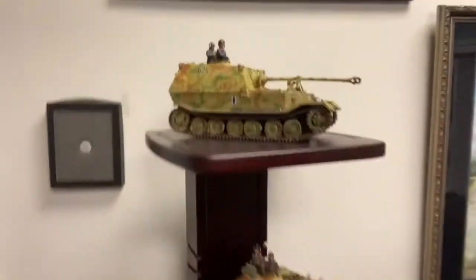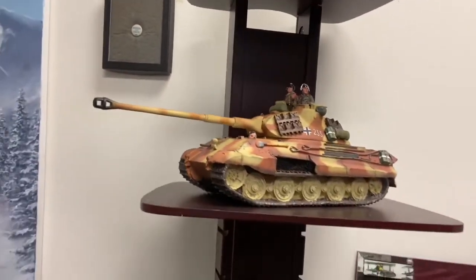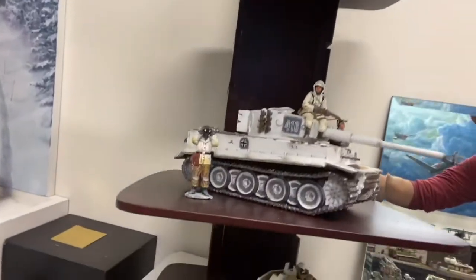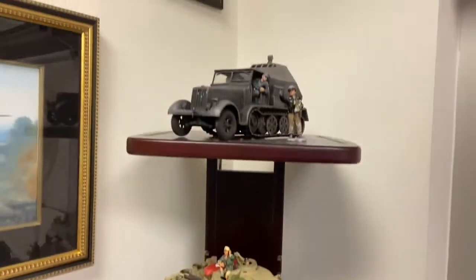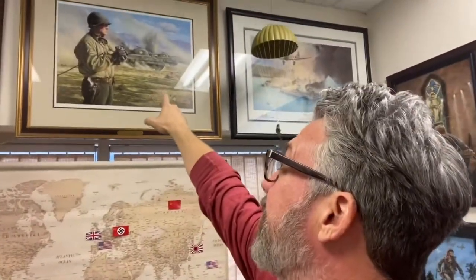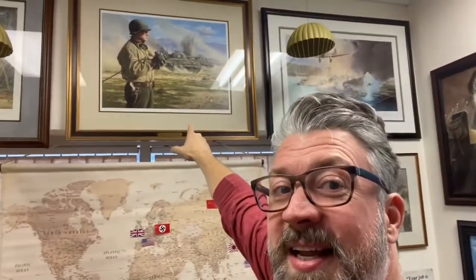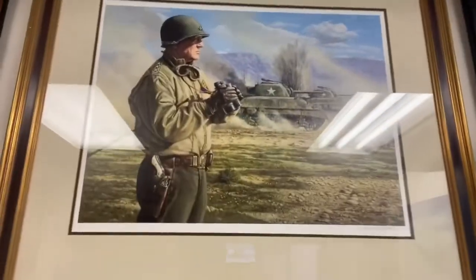We've got some really cool German tank selection here — Panzers, Tigers, Afrika Korps, and some in the Ardennes. These are great pieces by Robert Taylor and Michael Gnatic, who was a Marine. And look at that painting — the great American general, George Patton Jr. This is him when he's fighting Rommel there in Northern Africa.